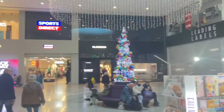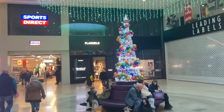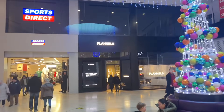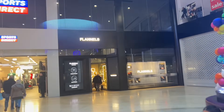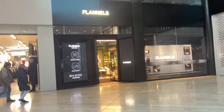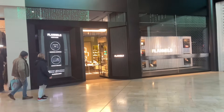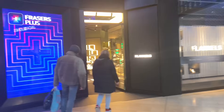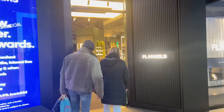I'm just walking down to what looks like three new shops - I thought it was going to be one big one. This is the old Debenhams, and there's a Flannels, a Sports Direct and a Frasers. I've been to the Flannels in Liverpool and it's a very very expensive store, so I'm not sure how it will go in Blackpool. But anyway, we'll pop in and have a look.